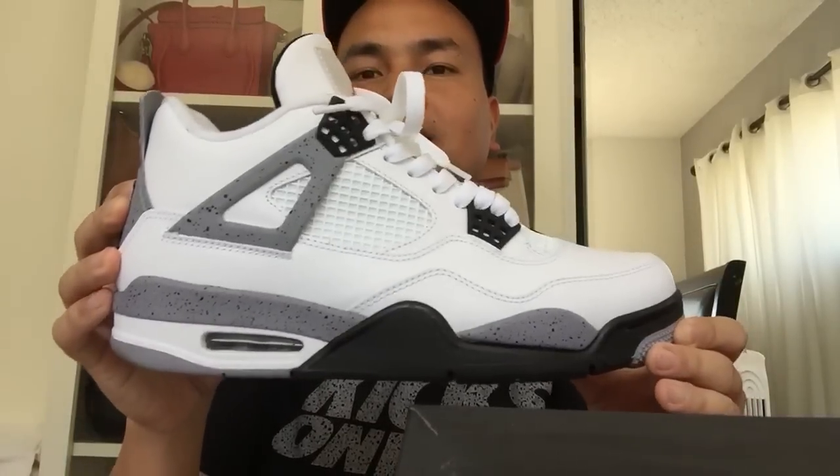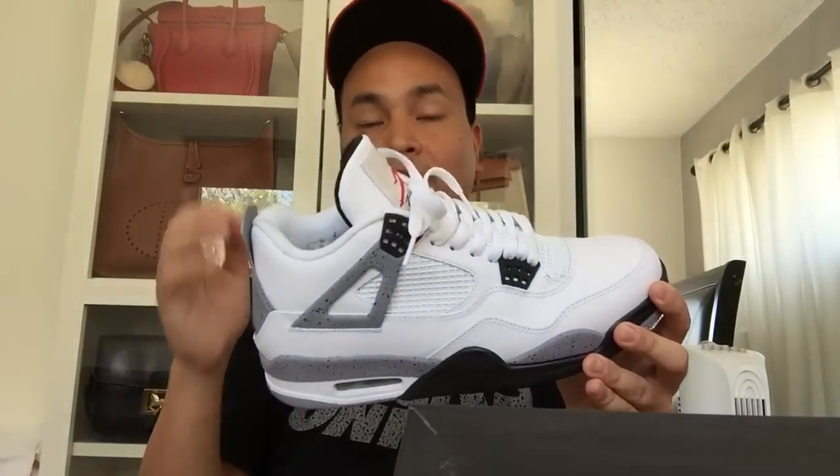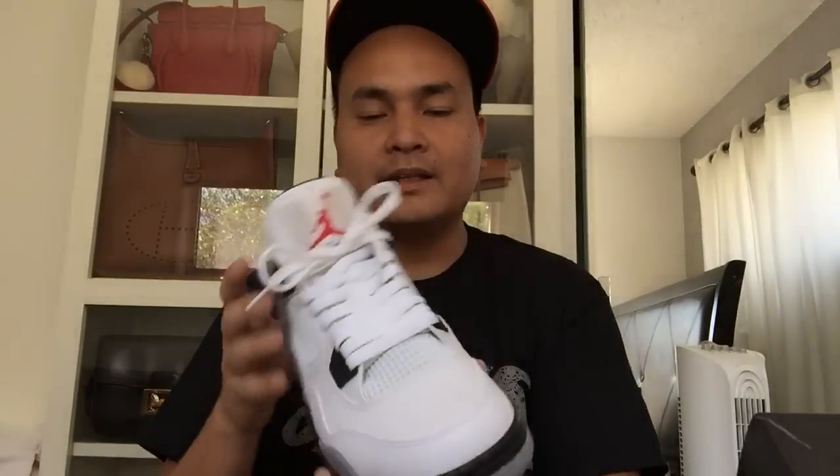Next is the Cement 4s — cemento, cemento. Classic colorway, really love these. They say this is a slightly different color shade of cement compared to the OGs, but nonetheless dope.